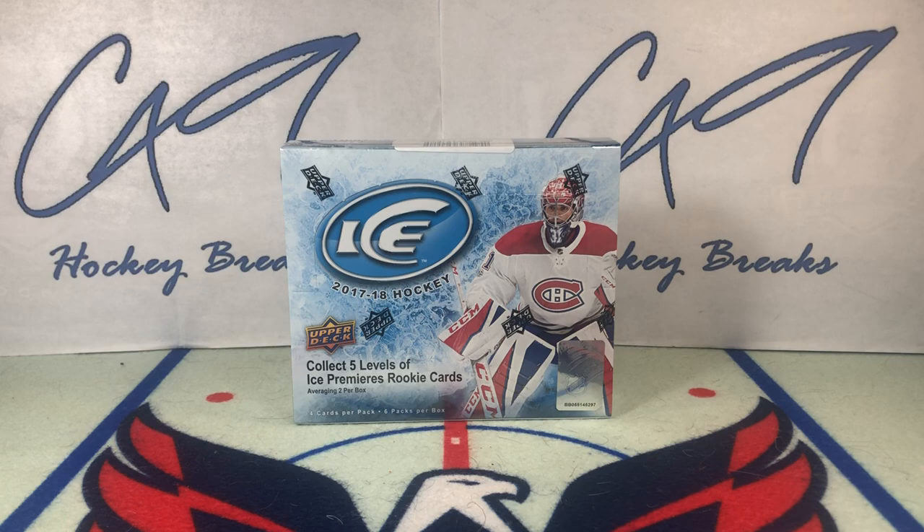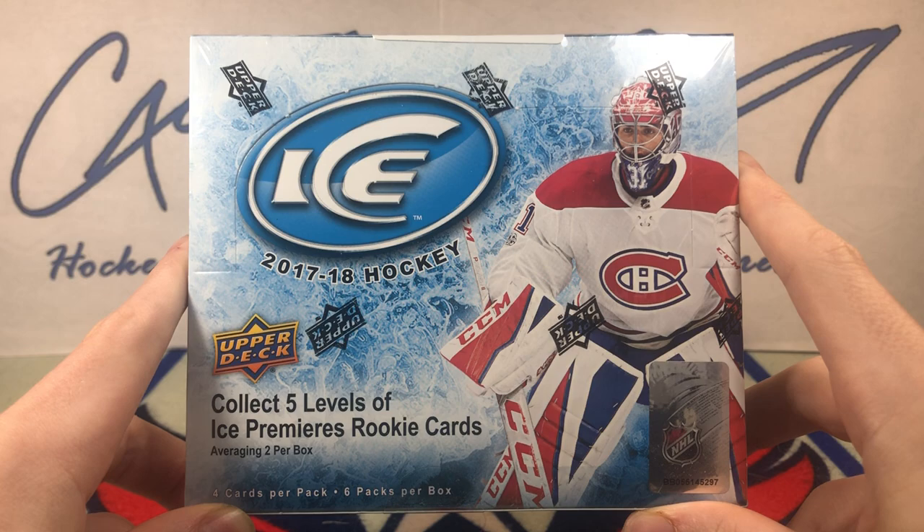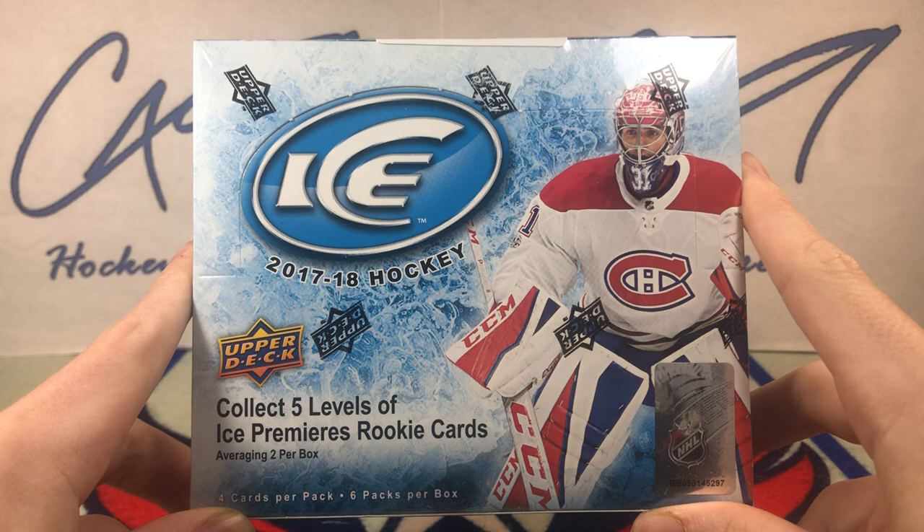Welcome to C49HonkyBreaks, box break number 336, and today our second last box break of 2021. We've got a box of 1718 Upper Deck Ice.